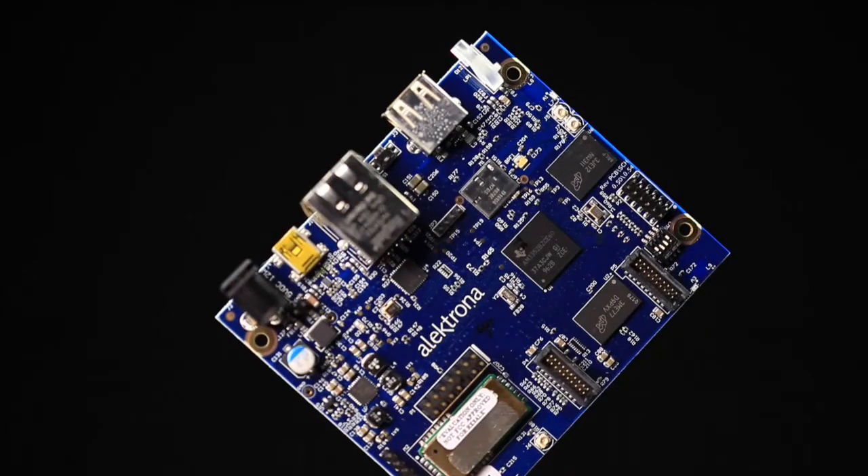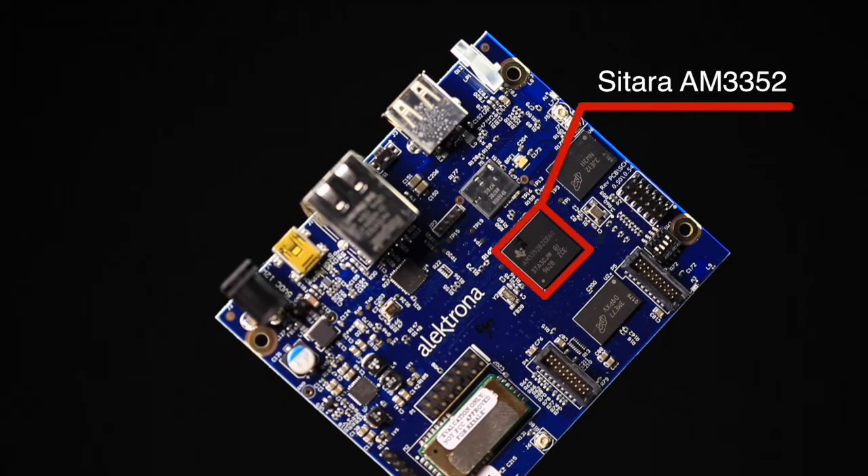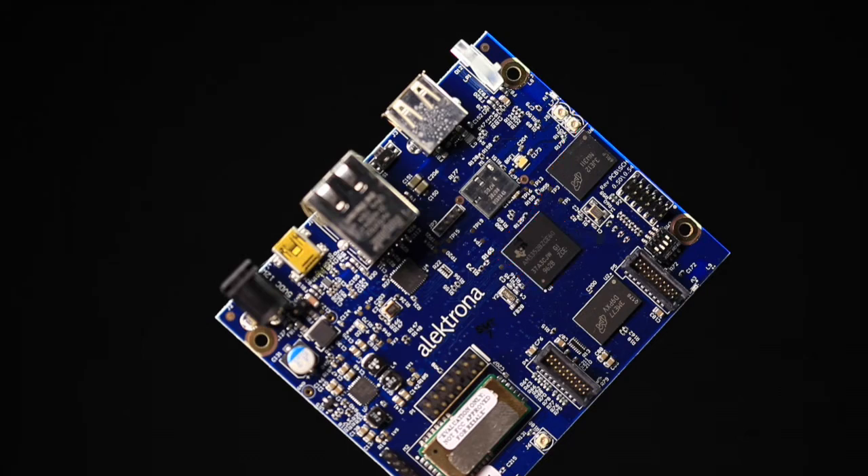Now let's go over some of the key device components of the gateway design. The design is based on TI's Sitara AM3352 ARM Cortex-A8 processor. The AM3352 is highly optimized by ARM for performance and power efficiency. This processor also has a rich set of peripherals that reduces the complexity and cost of the design.